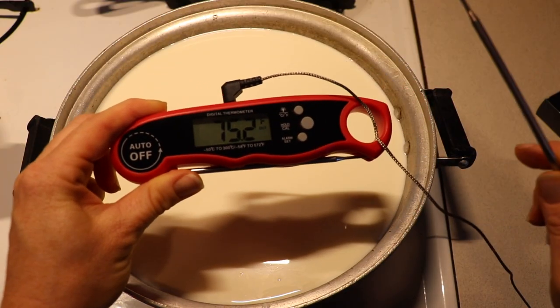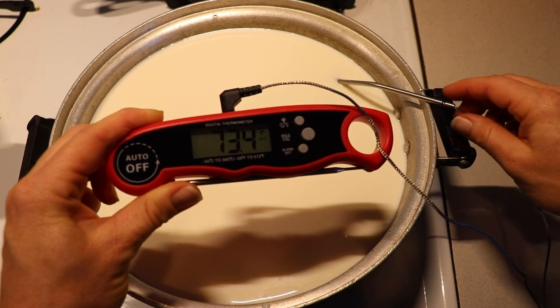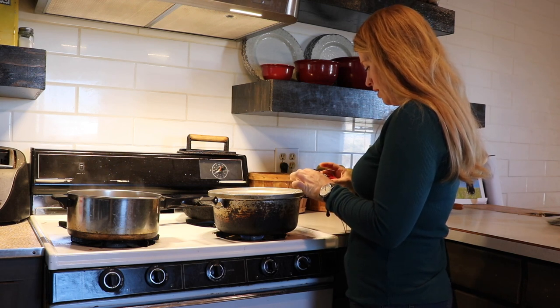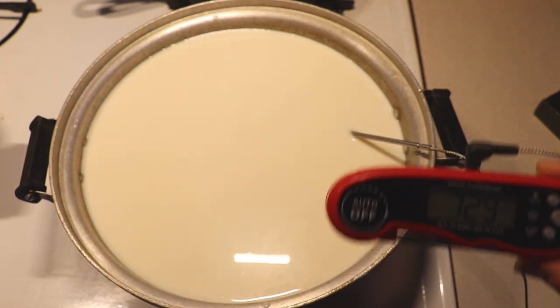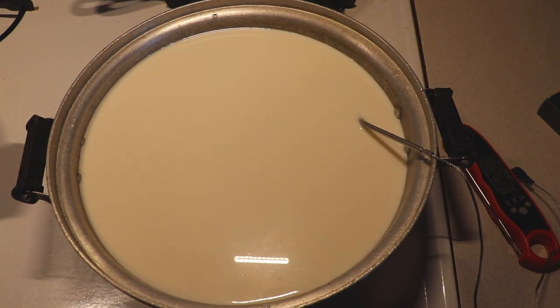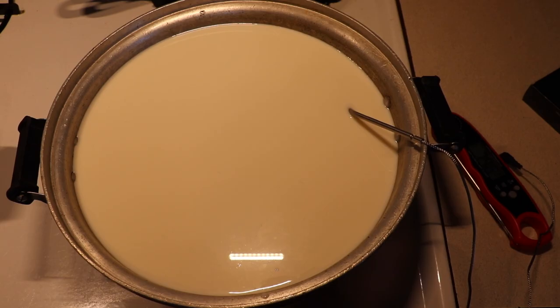I'll show you how to do that right now. Once again, I have my thermometer here — this will beep when it reaches the temperature that I want it to. I have my thermometer set to let me know when 180 degrees is reached. When it reaches that temperature, this will beep, we'll turn it off and we'll do the next step. I'm going to just turn this on to a lower heat so it'll slowly heat up to 180.